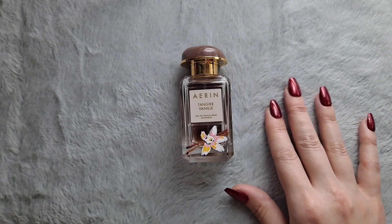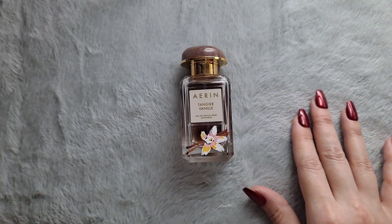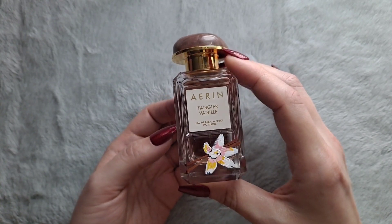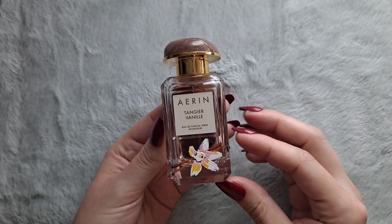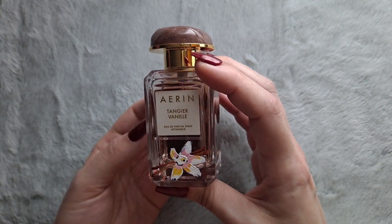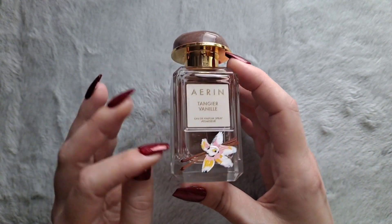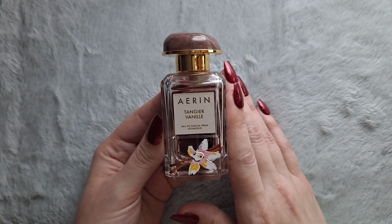It's very warm and cozy but still wears light and soft. This is a very pretty vanilla, and it's a nice one if you're looking for a soft, non-gourmand vanilla. I think it's very non-offensive — it won't bother anybody around you because it's so soft and wears close to the skin. And so that's Tangivany, and it's by Aaron.